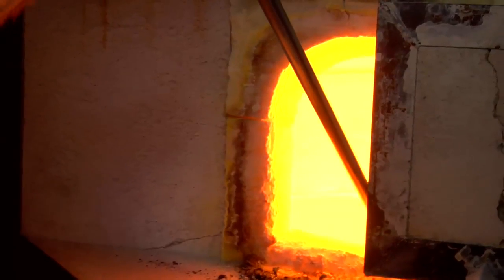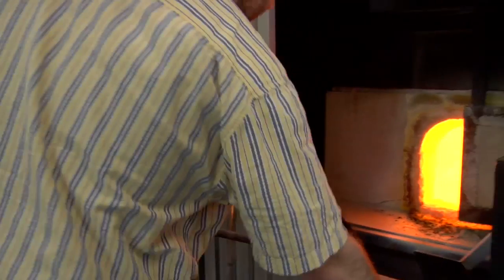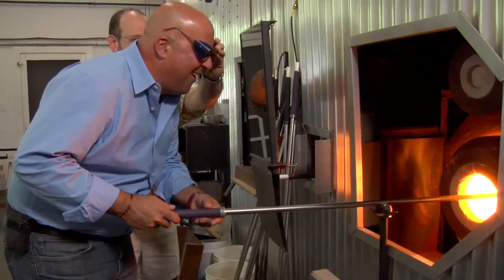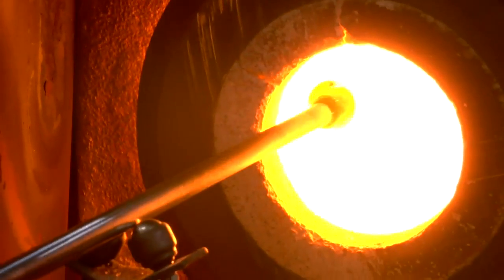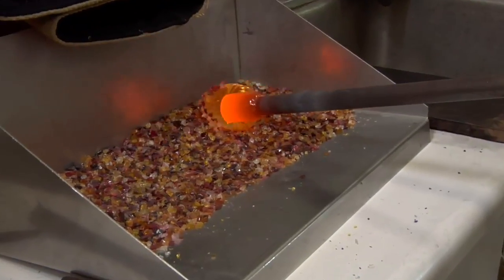Let me show you how it's done. We've got my blowpipe — it's a hollow metal rod. I'll take that and dip it into my melting furnace where the glass is and get out a little bit of glass; we call that a gather. Now you're going to go over there and roll up some little chips of color, and very gently roll them up onto the end.